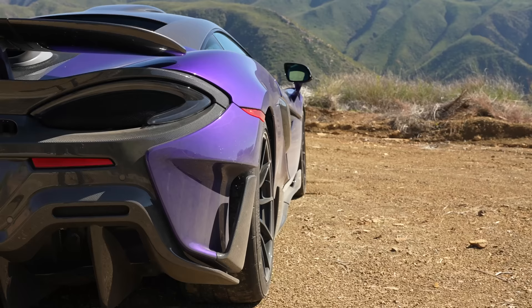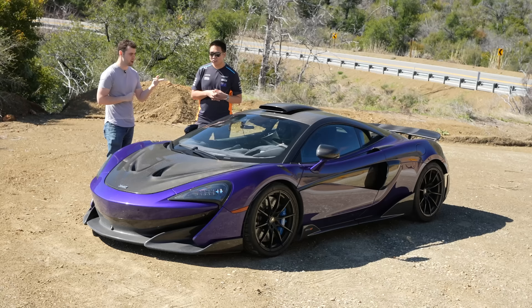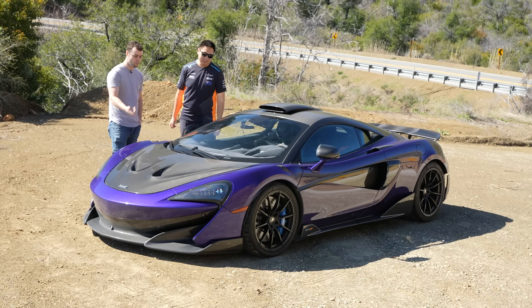It runs on MS109 right now. I put 100 octane in it because it's hard to get MS109 and it's very cheap — well, actually not cheap. I looked last night because I'm going to take this to Texas 2K, and the MS109 was like $35 a gallon. So whenever you think gas is a little expensive, holy crap — I didn't know it could get that bad.